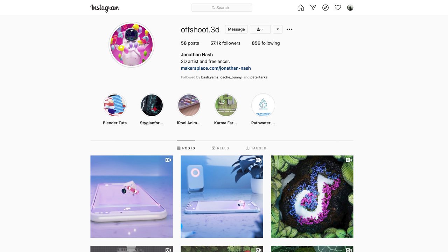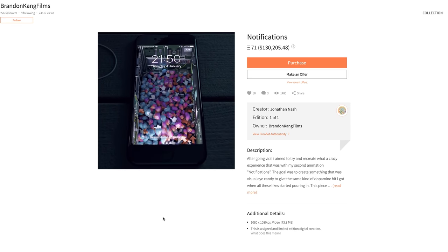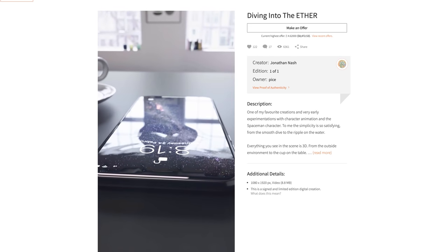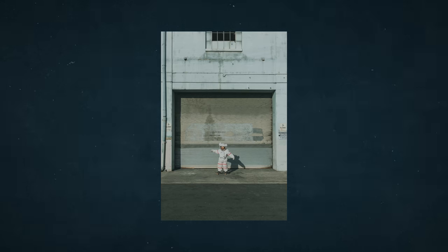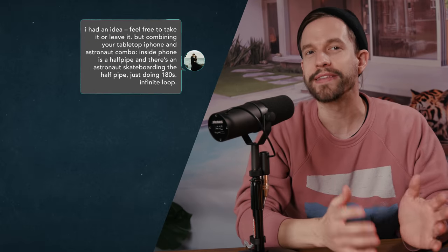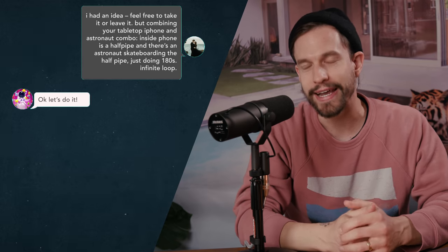Since 3D renders tend to be some of the most popular NFT art pieces, I was excited when 3D artist Jonathan Nash hit me up to collab on an NFT. He wanted me to create the music to accompany his 3D animation. Since he recently had an NFT of an astronaut diving into an iPhone, and my wife and I recently did a shoot with an astronaut skateboarding, I thought it'd be cool to combine the two to create an endlessly looping animation. He got to work designing and animating and sent me over his first version.